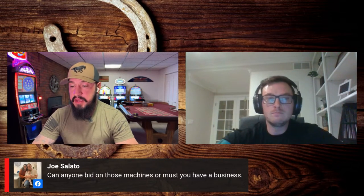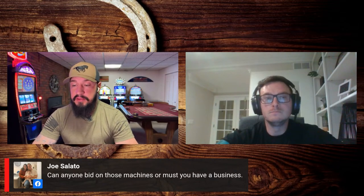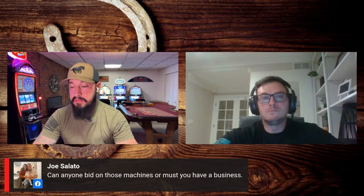Thank you to J Dog for gifting 10 Cowboy Slots memberships — that's awesome and really appreciated. Joe was asking: can anyone bid on those casino machines? No — the casino is not going to sell to an individual. You have to be a business and you have to have a license to get on the bid list.